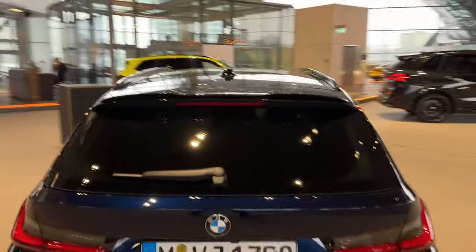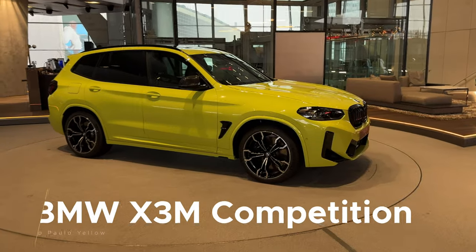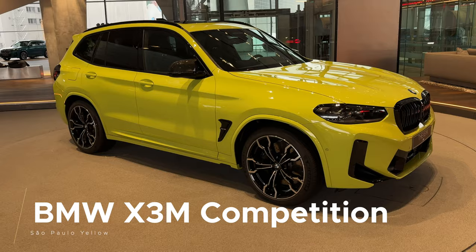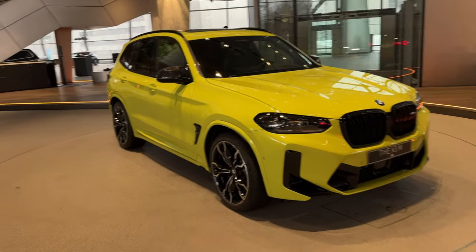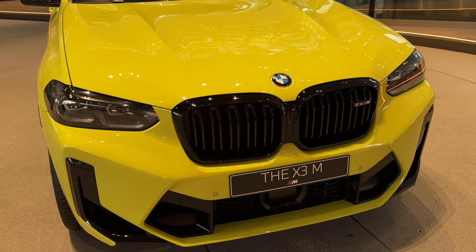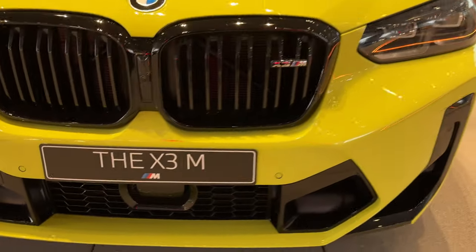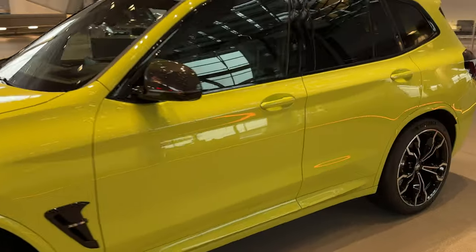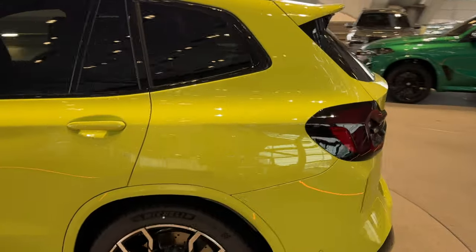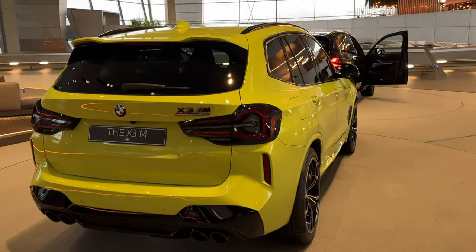Enough with the forbidden fruit — let's look at something we do get in the US: the BMW X3M Competition. This particular one is painted in Sao Paulo Yellow, which debuted on the M3 and M4 as one of the marketing launch colors for those two cars. The vibrant yellow goes really well with the blacked-out elements of this X3M Competition, with plenty of black inserts in the front fascia and the redesigned front end on the competition model. If you want your large SUV to stand out, this will definitely do it.